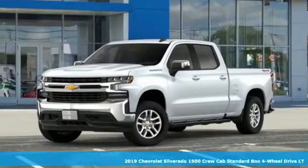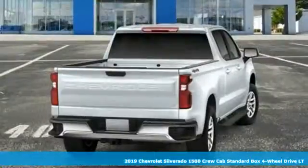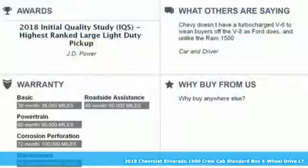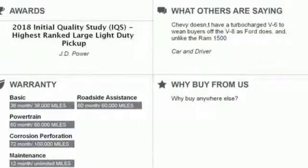Here's a new 2019 Chevrolet Silverado 1500. There's more than a century of ingenuity and significance in every Chevy. It comes with great features you'll love.